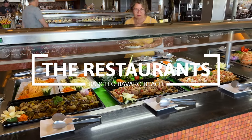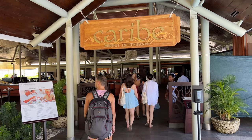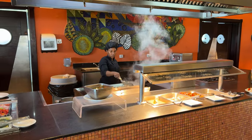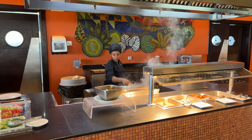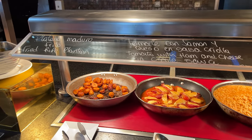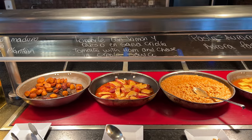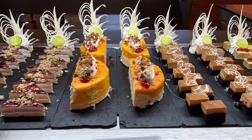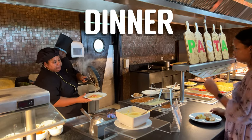You can have lunch at one of the two buffet restaurants, Caribe or La Brisa. The Caribe buffet restaurant is the larger of the two and the main buffet in the hotel. There are many food stations and therefore a lot of variety. This restaurant is open for breakfast, lunch, and dinner.